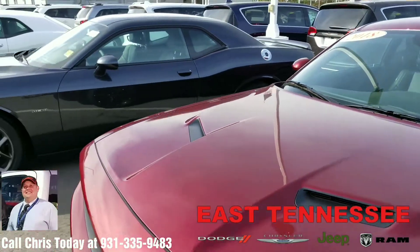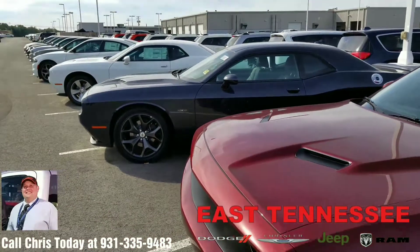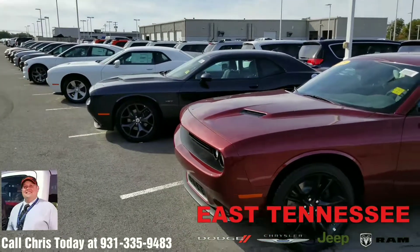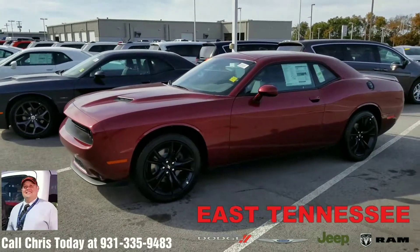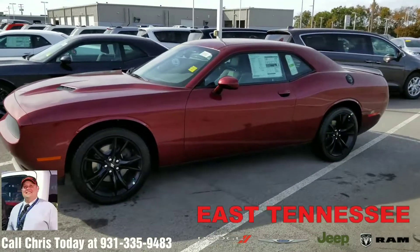give me a call. My name is Chris, your hometown family car guy at East Tennessee Dodge in Crossville, Tennessee. You can reach me at 931-335-9483. Thank you so much for watching and have a wonderful day!